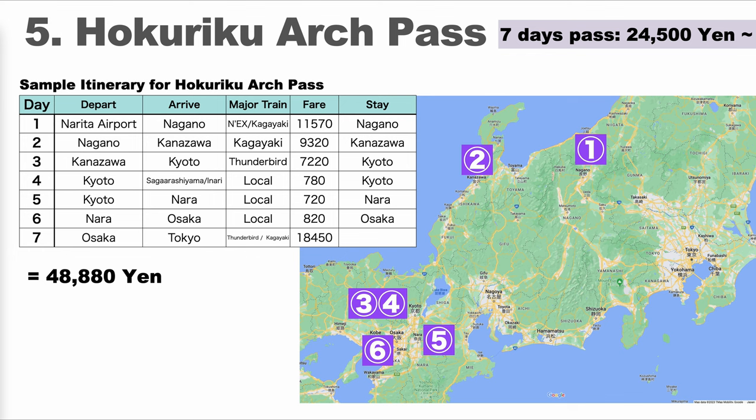The Hokuriku Arch Pass may be more suitable if you want to stop by Kanazawa or Nagano. This route via Hokuriku takes more than 5 hours between Osaka and Tokyo, while the Tokaido Shinkansen takes only 2.5 hours — so on that route, the JR Pass allowing the Tokaido Shinkansen has more advantage. But after the price increase, the Hokuriku Arch Pass stands out.